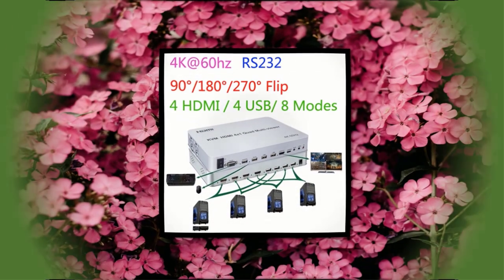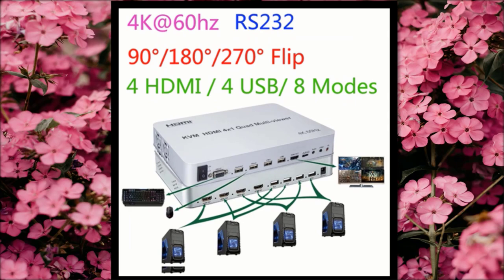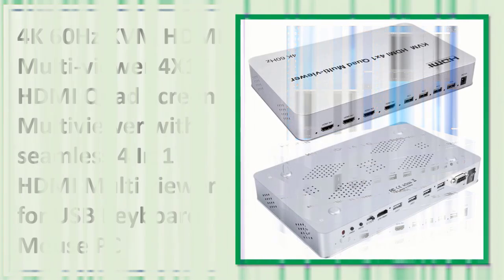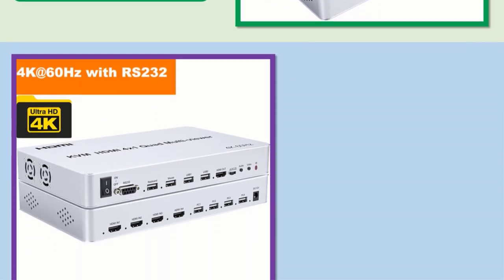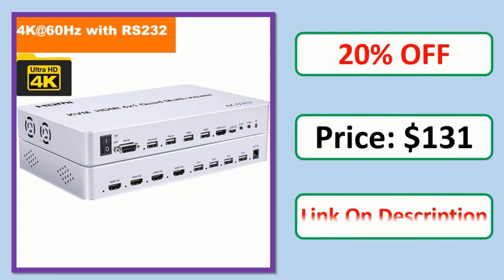Number 3: 4K 60Hz KVM HDMI Multiviewer, 4x1 HDMI Quad Screen Multiviewer with seamless 4-in-1 output, supporting USB keyboard and mouse PC control. Check the description link for orders, reviews, ratings, discounts, and pricing.